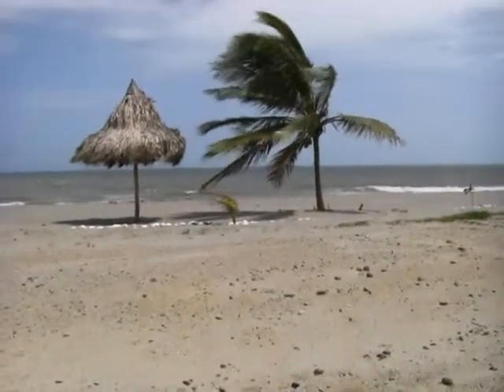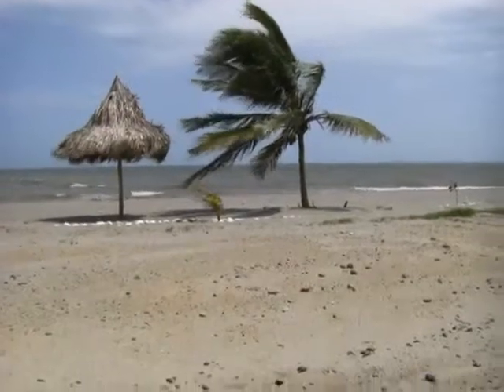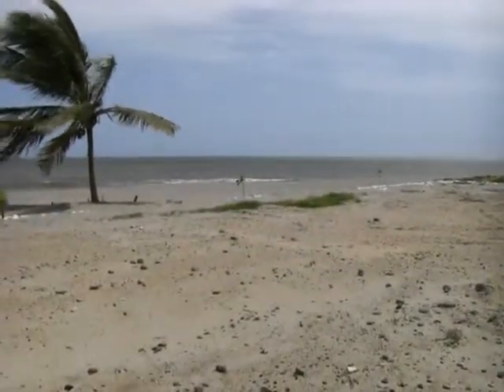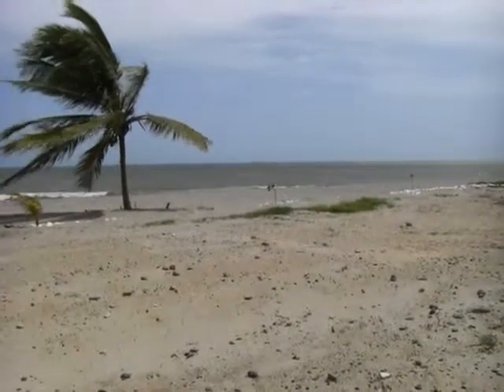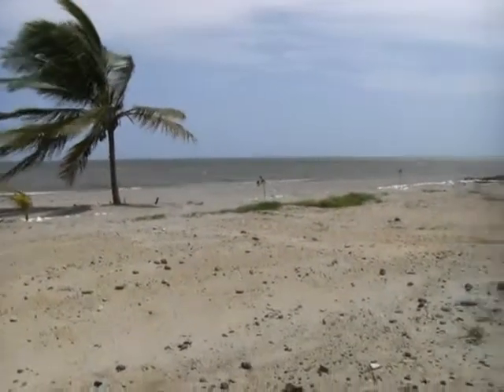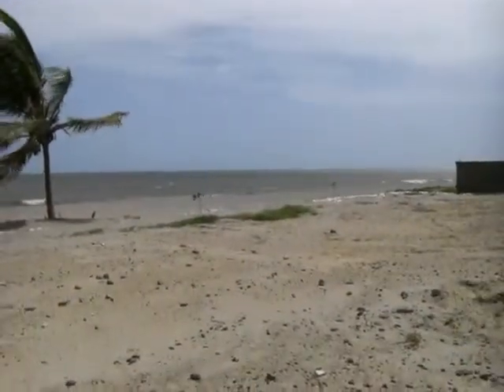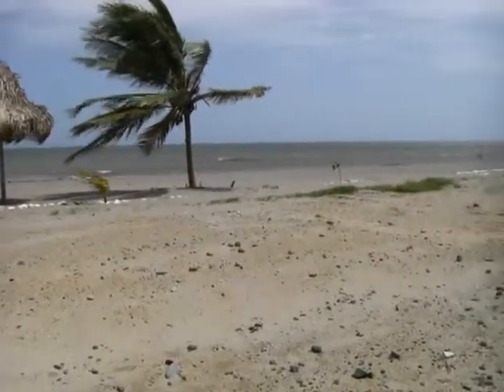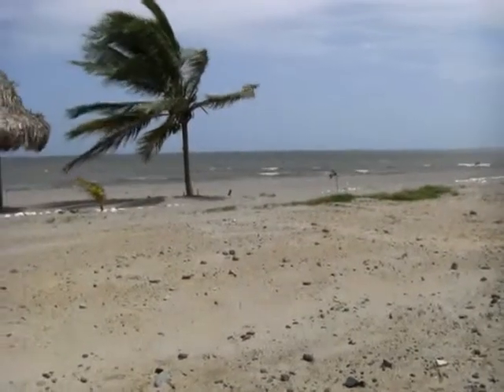This is Chris Barrett down in La Ceiba, Honduras. We're in La Ceiba Beach Club, looking at lot number six right over here. Direct beach run as you can see. It comes complete with a tiki hut and coconut palm. If you want a direct beach run property at a great price, we'll sell this property to you.